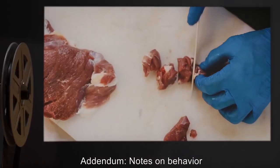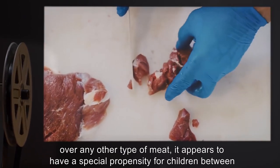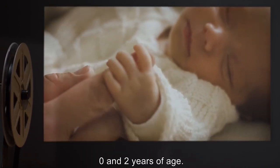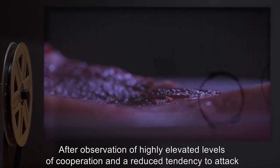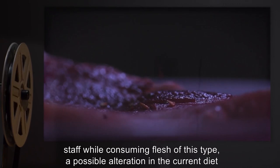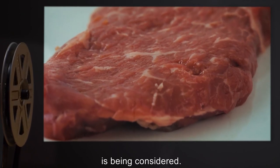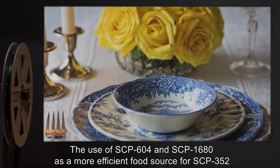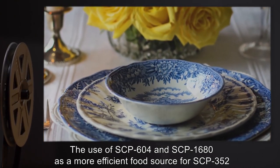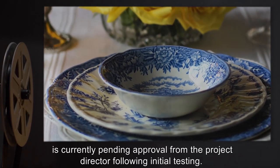Addendum — Notes on Behavior: While SCP-352 prefers any type of human flesh over any other type of meat, it appears to have a special propensity for children between 0 and 2 years of age. After observation of highly elevated levels of cooperation and a reduced tendency to attack staff while consuming flesh of this type, a possible alteration in the current diet is being considered. Addendum: The use of SCP-604 and SCP-1680 as a more efficient food source for SCP-352 is currently pending approval from the project director, following initial testing.